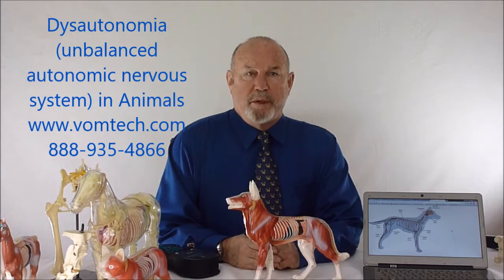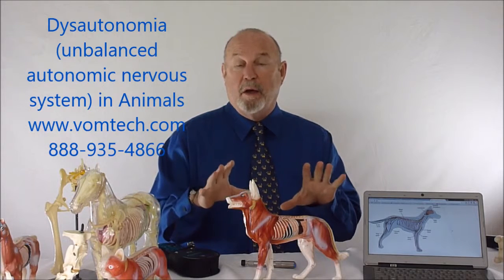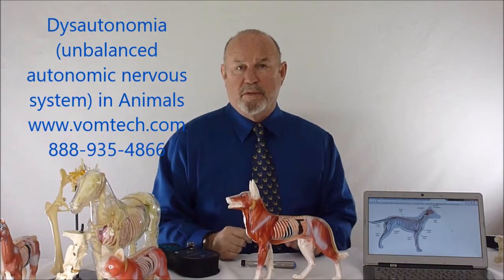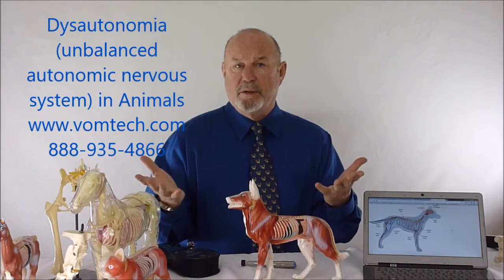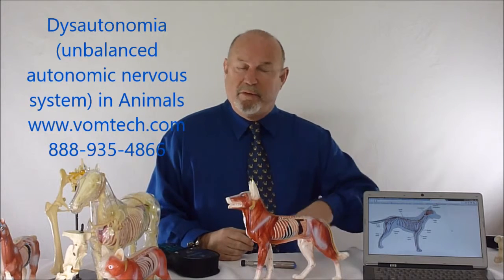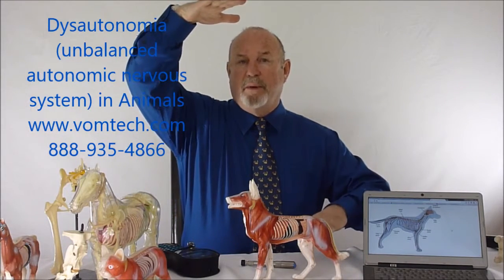The term dysautonomia is actually being used in the last 10 or 15 years by veterinarians who are starting to recognize the fact that the body's autonomic nervous system — the non-voluntary nervous system — has a sympathetic and a parasympathetic layer to it. They both share the same amount of neuronal energy. The sympathetic should be very low, parasympathetic very high, in the normal homeostatic mechanism.